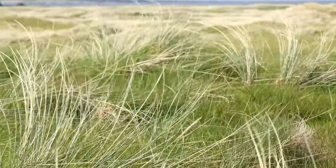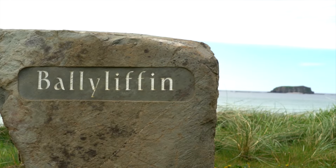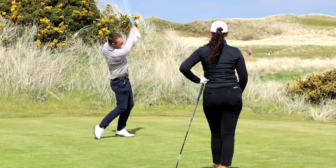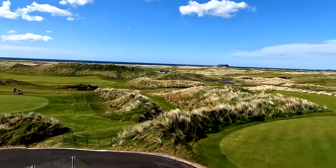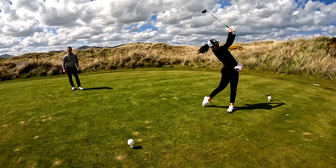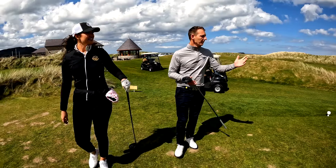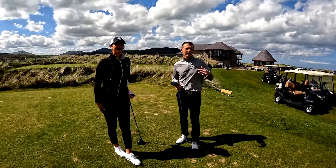We continue up the road into the Inishowen Peninsula to Ballyliffin. Simply put, Ballyliffin has developed into one of the best golf courses in the world. Ballyliffin just feels like a golfer's golf course — welcoming, challenging, varied each day by the wind and by the elements. Superhost Gareth McCausland takes us on a tour of this magnificent golf course.